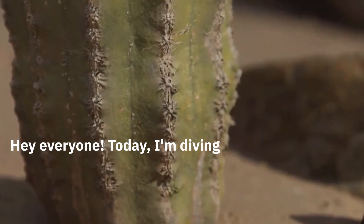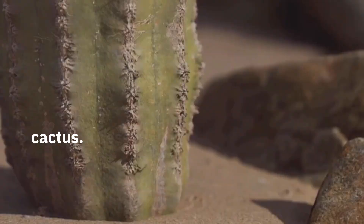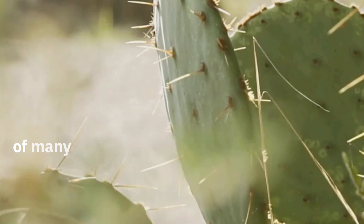Hey everyone, today I'm diving deep into one of the desert's most iconic survivors: the cactus. These prickly plants are not just a staple of desert imagery but are crucial for the survival of many species.